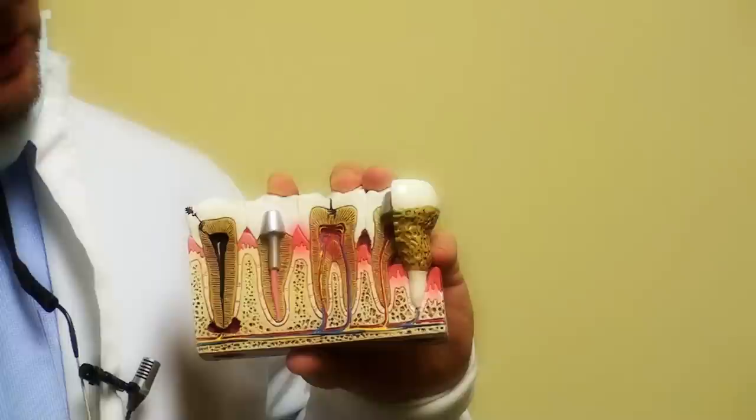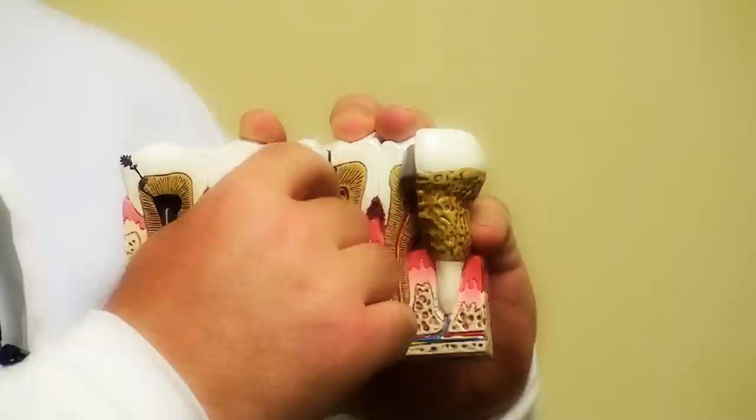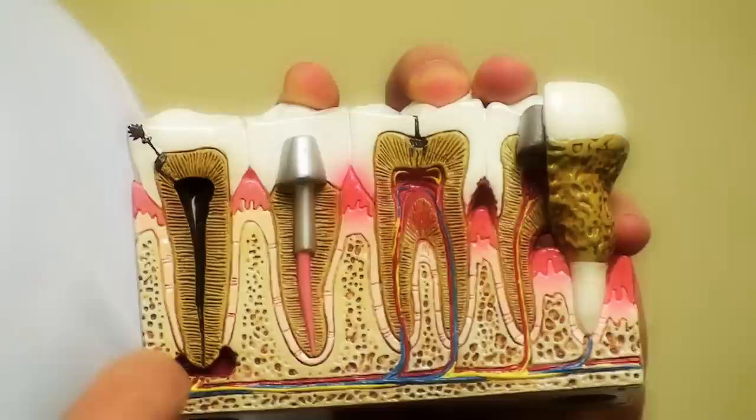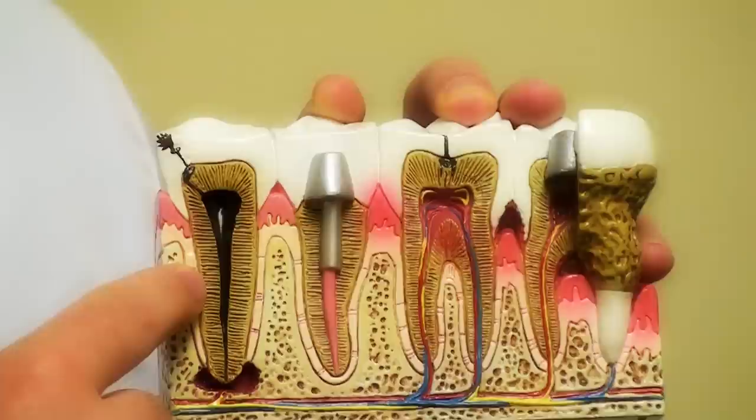I've got a little model here that I want to show to help explain that. Here on this tooth, we can see this black area represents decay or a cavity, and then this red area, we see all of the nerve innervation and blood supply to that tooth. We can see the decay is not quite down to the nerve, and then in this example, we can see the cavity has actually gone completely into the nerve, and it's illustrated here that the nerve and the blood supply has been infected, and there's actually an abscess around that tooth.